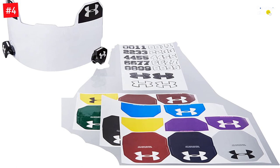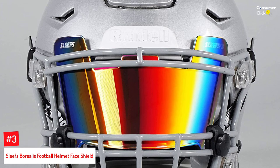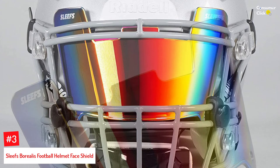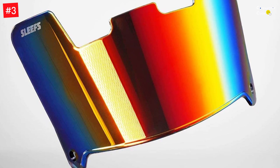Number 3: Sleafs Borealis Football Helmet Face Shield. Bring your A-game to every football game with this stylish football helmet visor from Sleafs. It features a two-clip system that makes it easy for you to install and remove the visor — you can adjust it even in the middle of all the action. The visor is crafted with optical polycarbonate for increased endurance and comes with a microfiber pouch and a pair of universal clips to let you play your favorite sport right away.